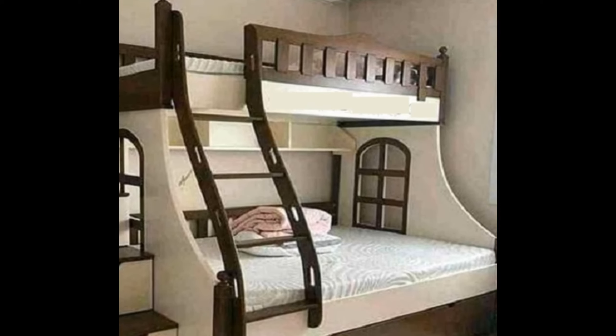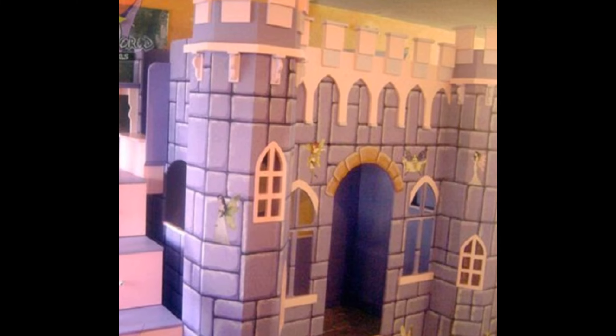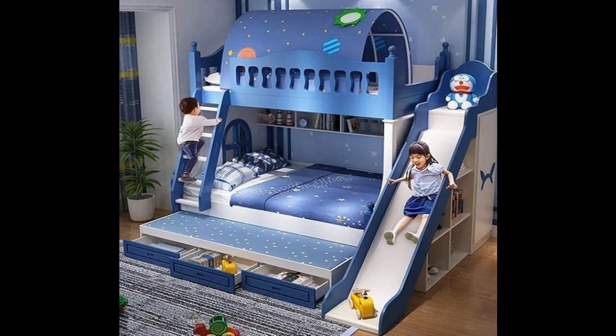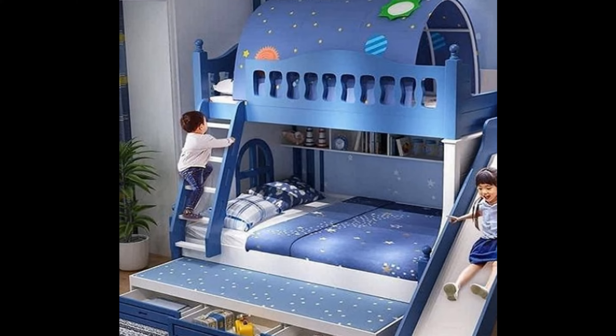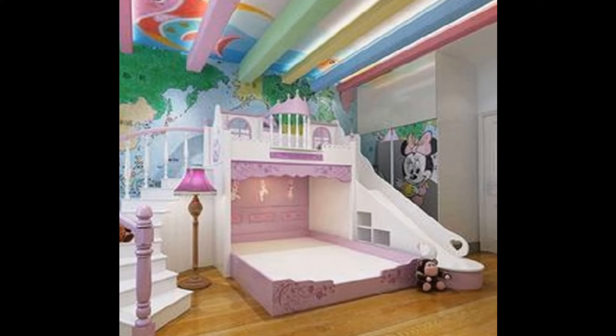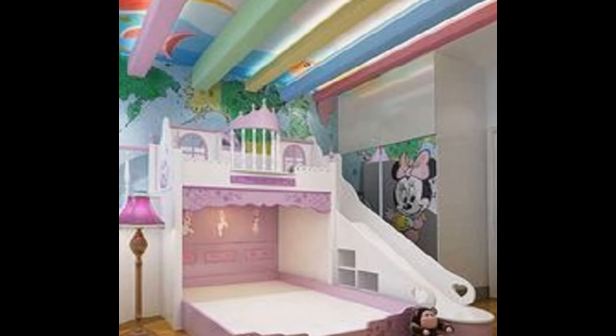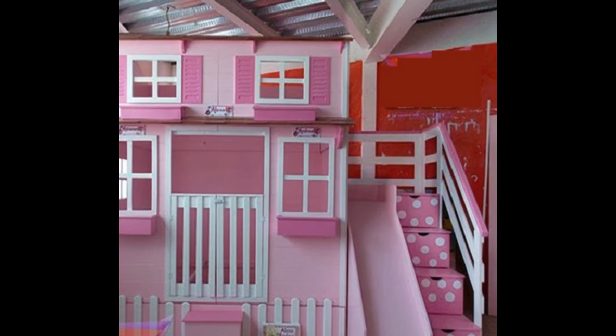With bunk beds, you get what you pay for. There are dozens of affordable bunks on bargain or mass market sites, but from what we have heard from homeowners and interior designers, these are almost never a good choice because the materials and construction do not hold up to everyday use.